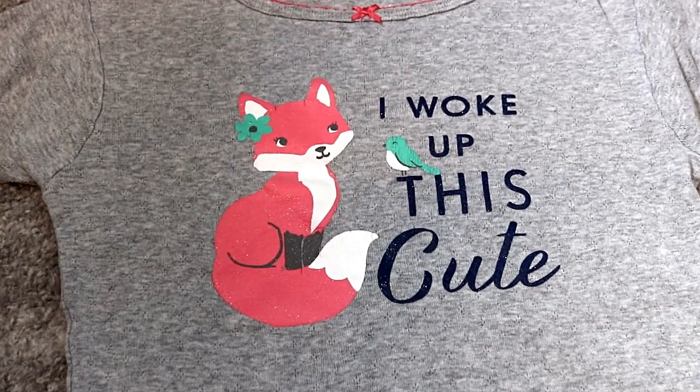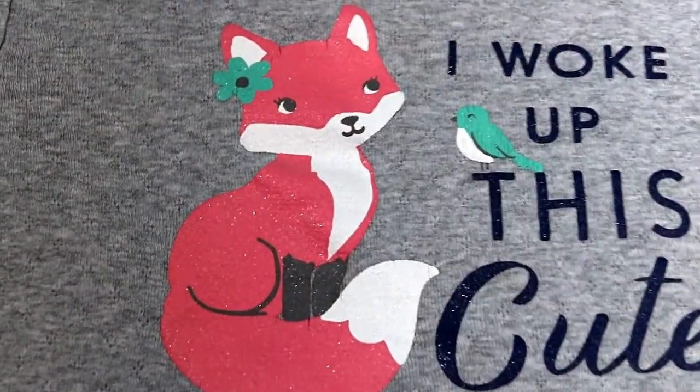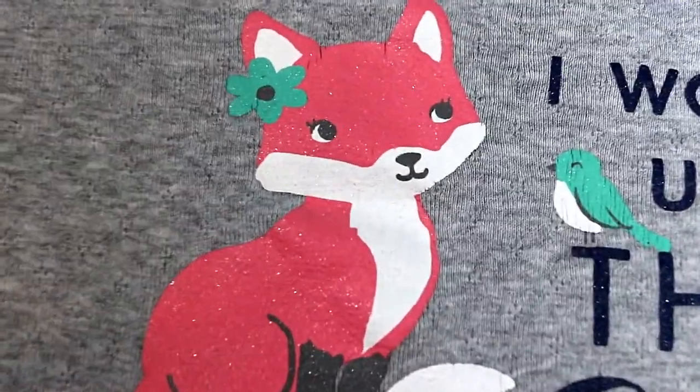The next animal is fox. This one has been popular for a while too. It reminds me of the forest and nature.